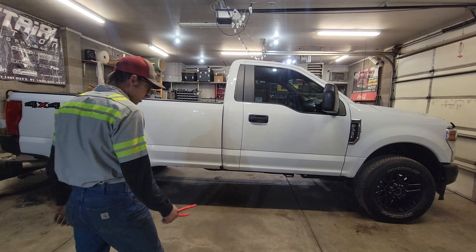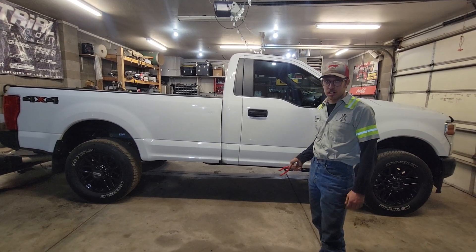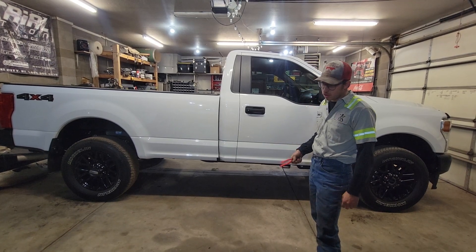I bought this one today — it's a 2021, got 10,000 miles on it. It was actually a customer of mine's truck, and he bought another one with the 7.3. So I bought this one from the dealer that he traded in at. I know where it's been its whole life.